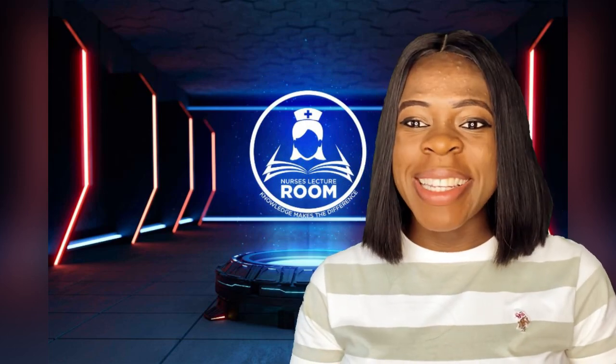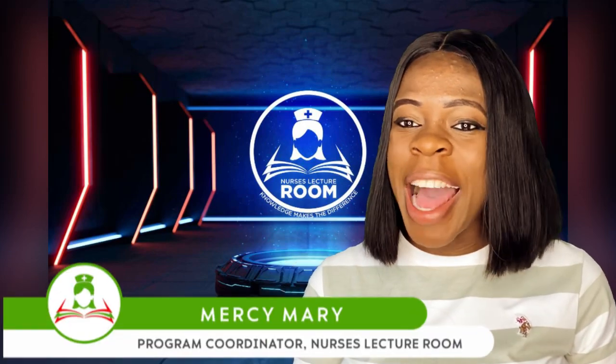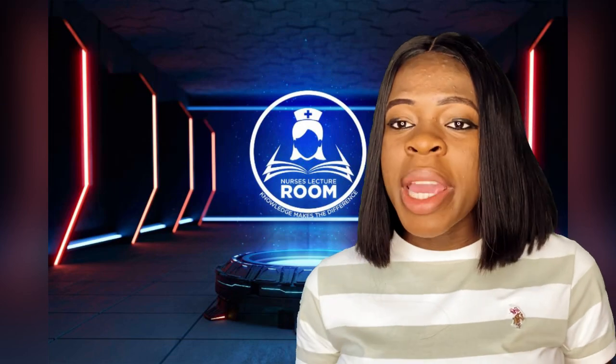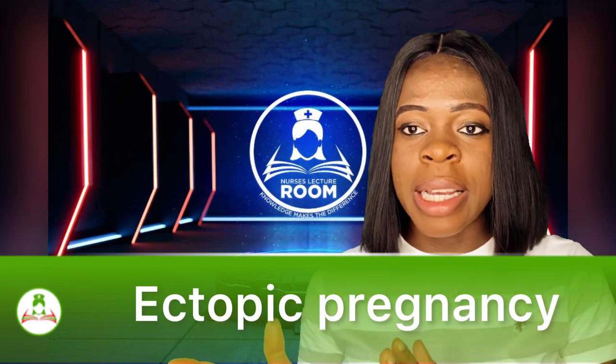Good day everyone and welcome back to Nurse's Lecture Room YouTube channel. My name is Messy Mary, popularly known as the Nurse with the Difference, and I make learning easy and accessible for all my viewers. Today I'm going to be talking about ectopic pregnancy.